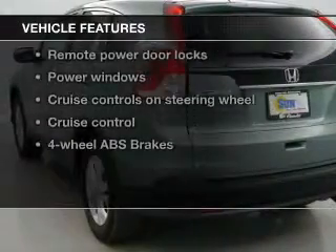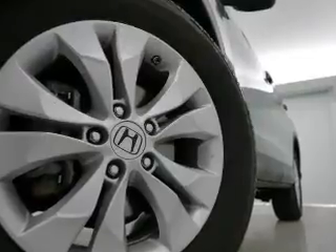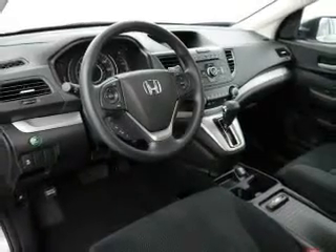Enjoy these notable features included in this vehicle: keyless entry, power door locks, power windows, cruise control, Bluetooth wireless, an AM FM stereo with a CD player, and power mirrors.